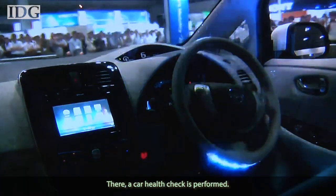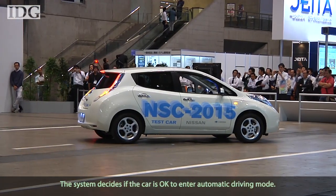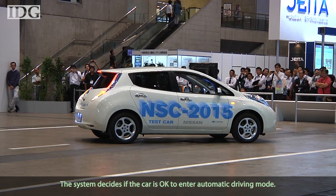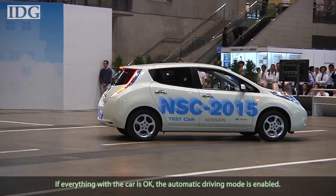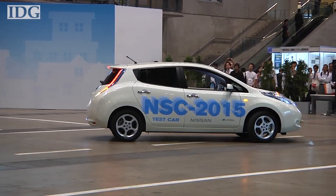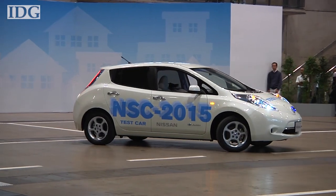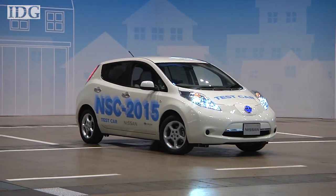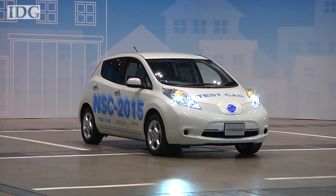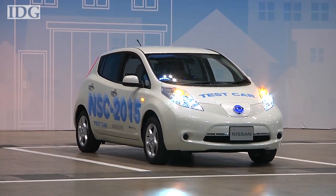In a demonstration at SeaTac, the car drove about 5 km an hour while in auto-driving mode. As a concept, it's still some way from commercialization, but the large '2015' painted on the side of the demo cars is an indication as to when some of this technology might be available.